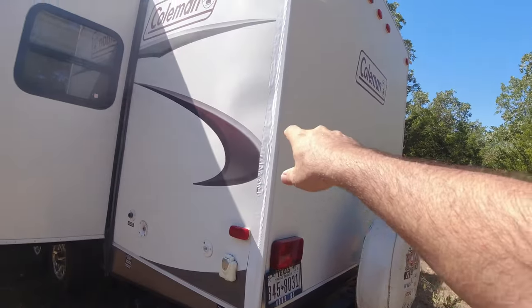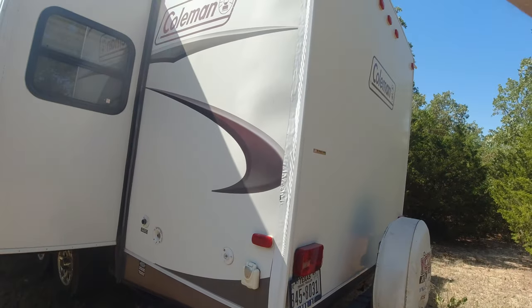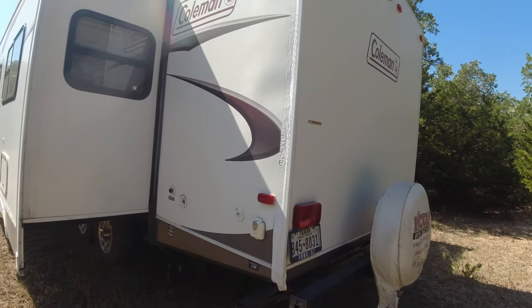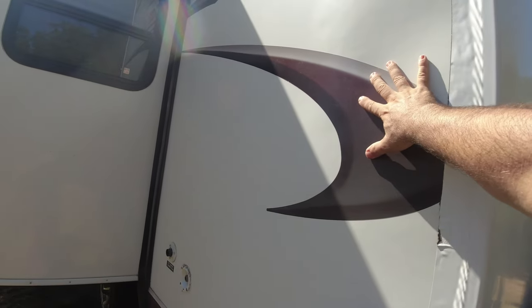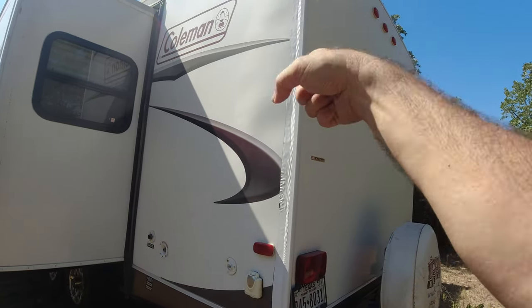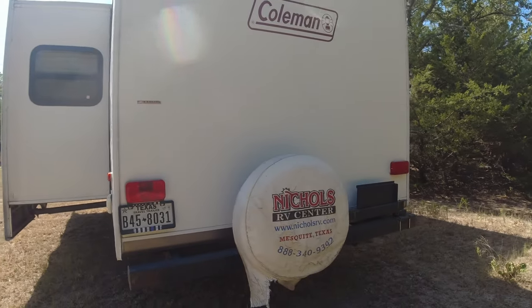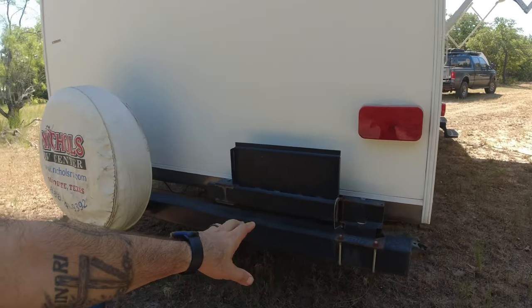You can see this tape down the side here — at one point I had a leak. I've had all of that fixed and repaired, and they taped it up so it wouldn't happen again. They said tearing it all out would be really expensive. I had a brand new roof and all new sealant put on this trailer about a year ago.